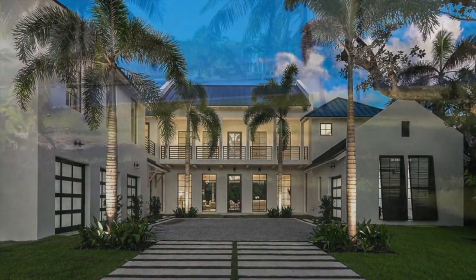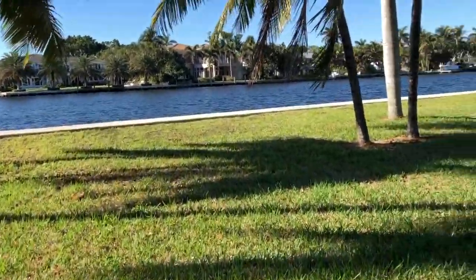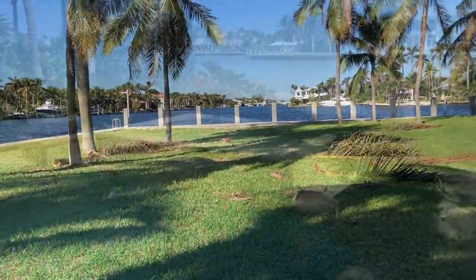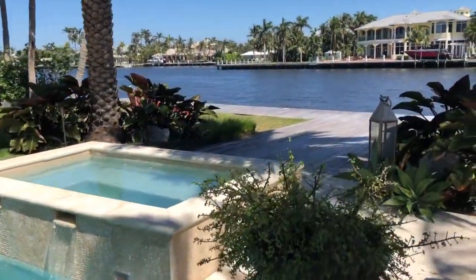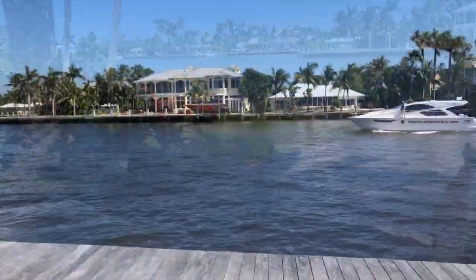A friend of mine wanted to build a house on the intracoastal. So we bought this lot — a spectacular one. Putting a house on it so we can have a boat in the backyard, and watch boats, yachts, and the whole world go by.